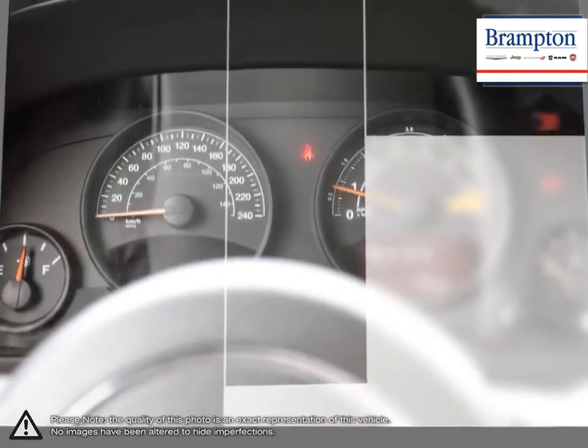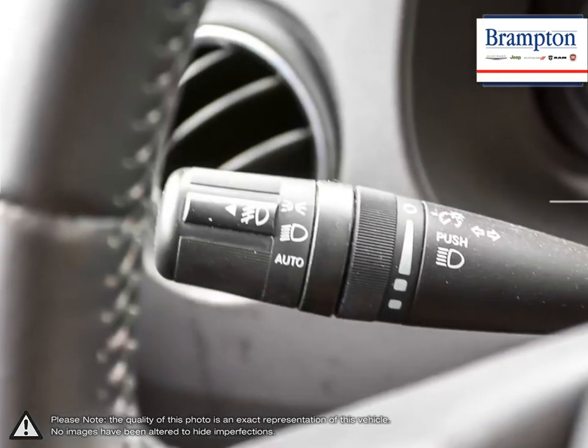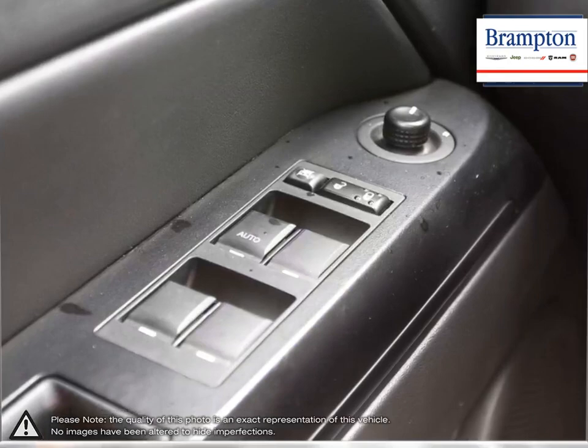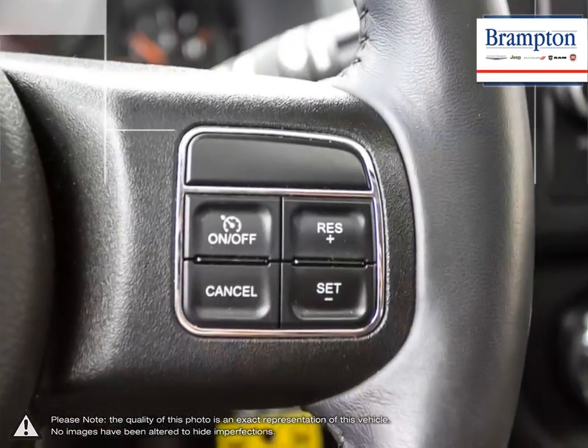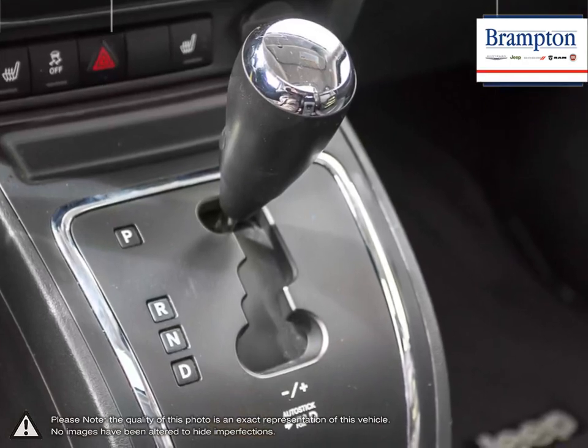Brampton Chrysler is also part of the Raffi Auto Group, representing 23 different brands and serving all of the GTA and Ontario. We offer a huge selection of new and pre-owned inventory, courtesy vehicles, a dedicated service department, a large parts department and state-of-the-art body shop.